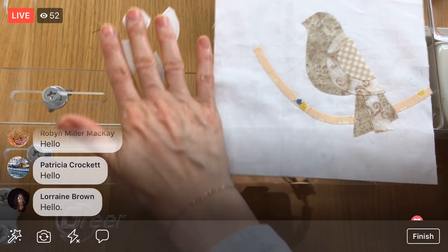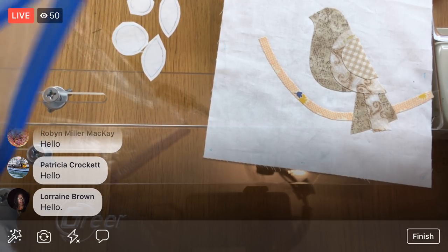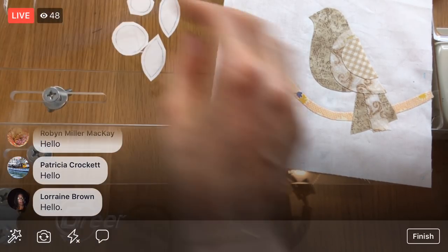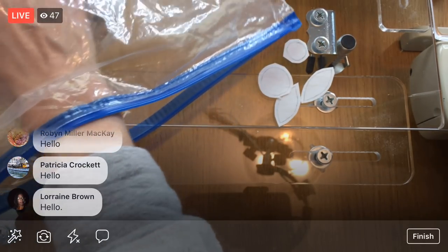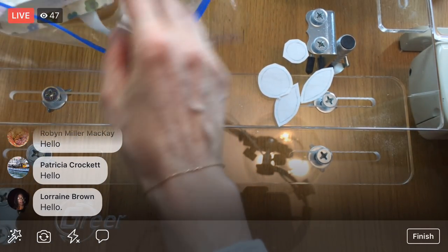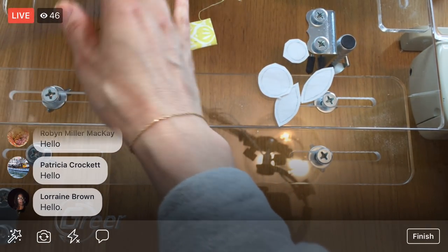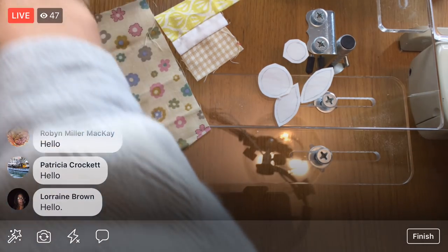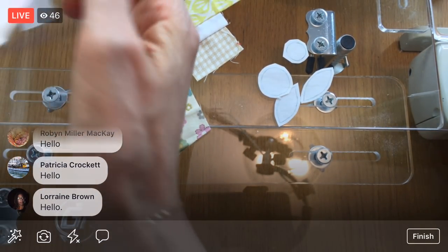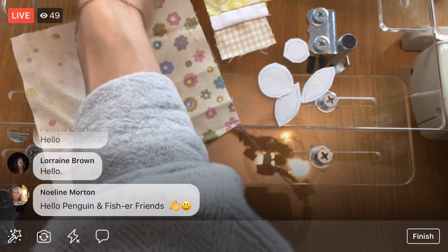I hope you guys are staying safe if you have the hurricane coming. My brother and his wife used to live right where the storm's going, but they moved a few months ago, so they're not there anymore. Stay safe everyone. I'm just pulling some possible pieces out of my scrap pile — pieces that might be big enough.